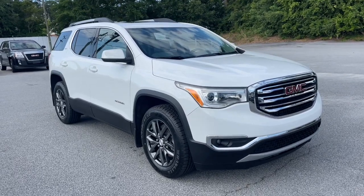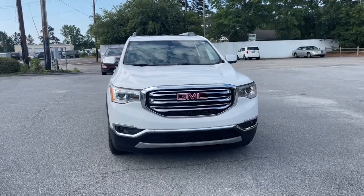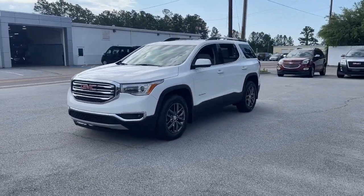Picture yourself in the 2017 GMC Acadia. This vehicle is an outstanding buy with fewer than 110,000 miles on the odometer.